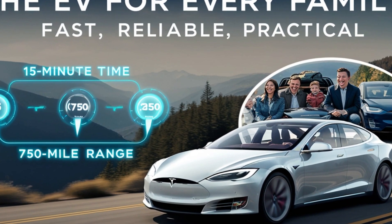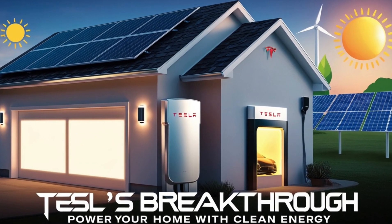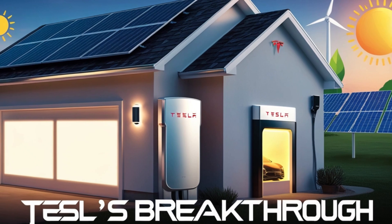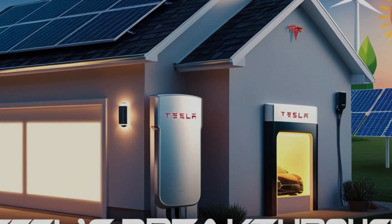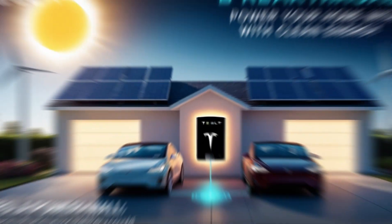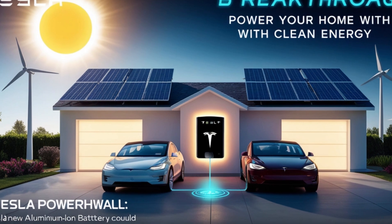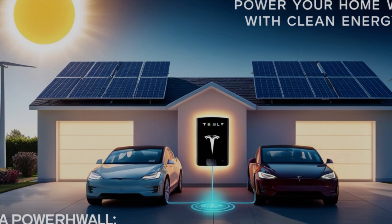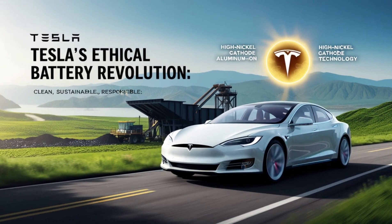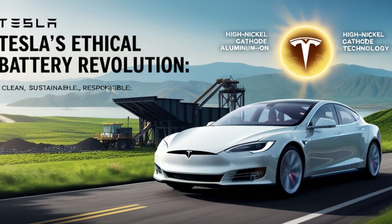Tesla's shift away from cobalt-heavy batteries is another important development in their broader sustainability efforts. Cobalt mining has been associated with environmental and ethical concerns, particularly due to exploitative mining practices in certain parts of the world. By moving toward high-nickel cathodes and aluminum-ion solutions, Tesla is not only improving battery performance but also reinforcing its commitment to responsible sourcing, addressing ethical concerns in battery production while supporting global efforts to make the EV industry more sustainable.